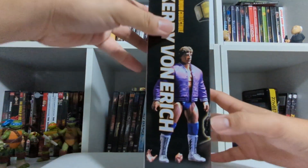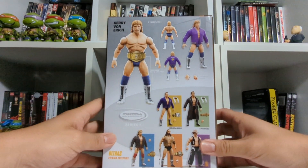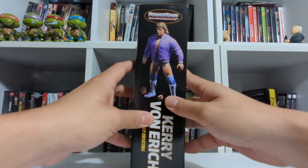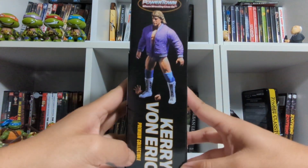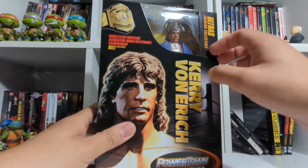We'll move it to the side. I see Kerry Von Erich there — premium collectible. On the back, you can see all the different figures that come in Series 1. As you can imagine, I don't believe you can get these guys anymore outside of the pre-order that they had going on. Very cool packaging, as always.